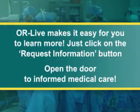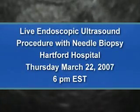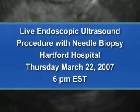ORLive makes it easy for you to learn more. Just click on the request information button on your webcast screen and open the door to informed medical care. Join us on Thursday, March 22 at 6 p.m. Eastern Time to see an endoscopic ultrasound.